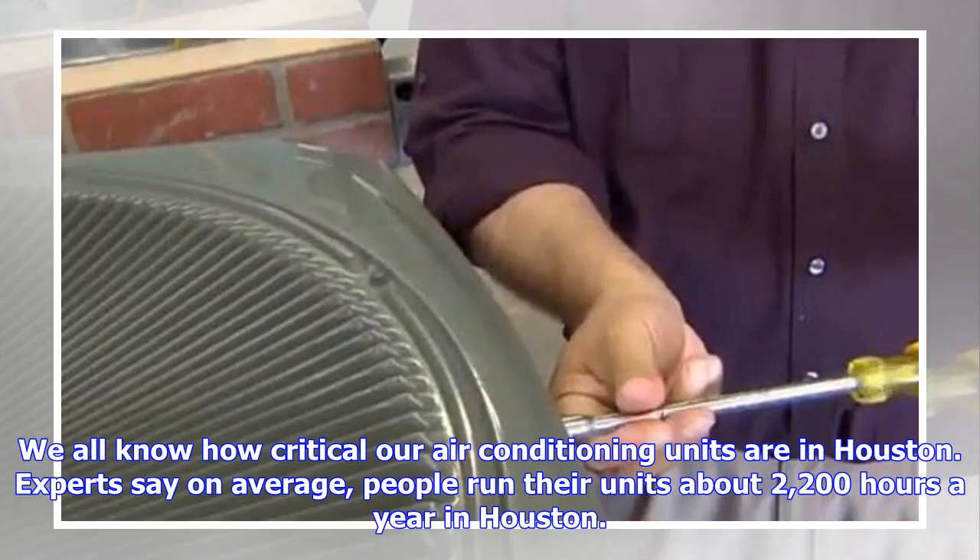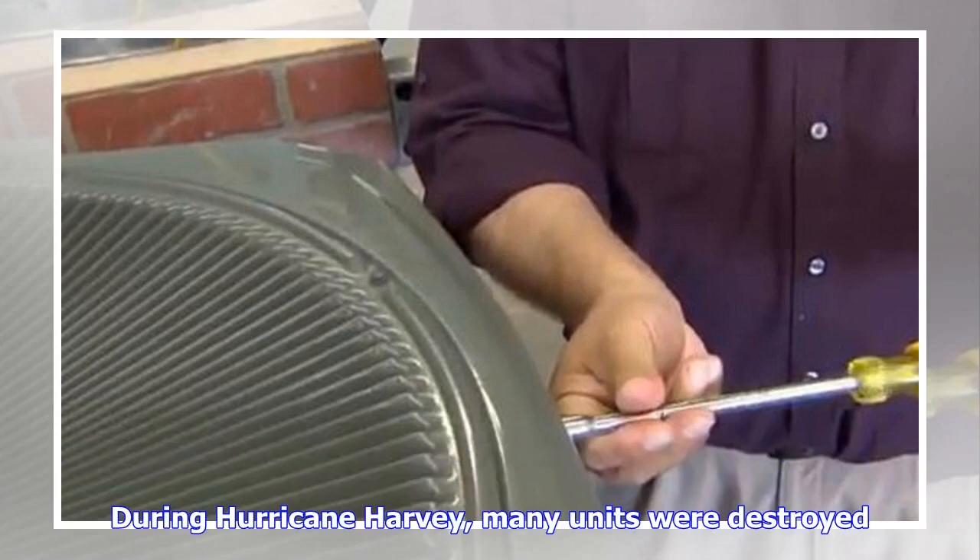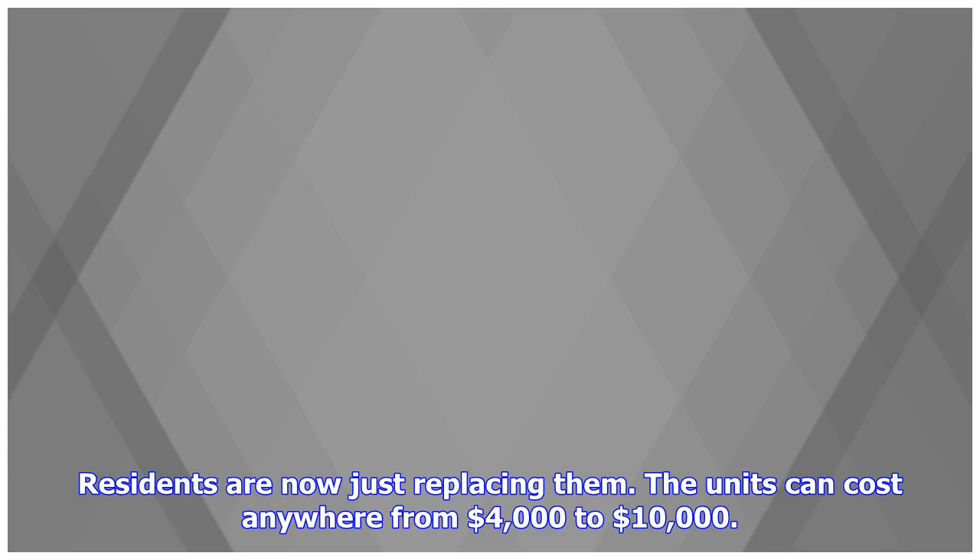We all know how critical our air conditioning units are in Houston. Experts say on average people run their units about 2,200 hours a year in Houston. During Hurricane Harvey, many units were destroyed. Residents are now just replacing them. The units can cost anywhere from $4,000 to $10,000.